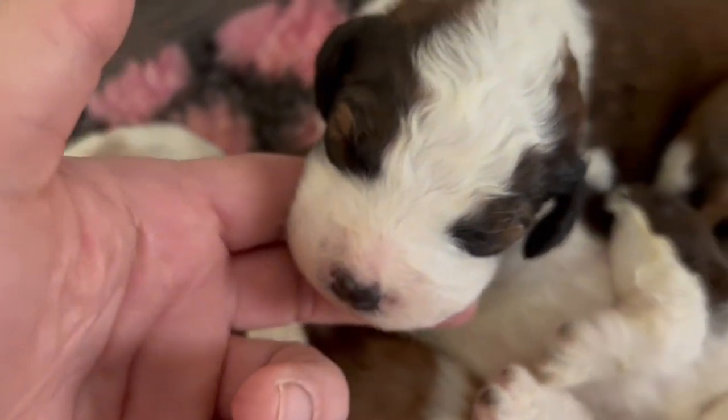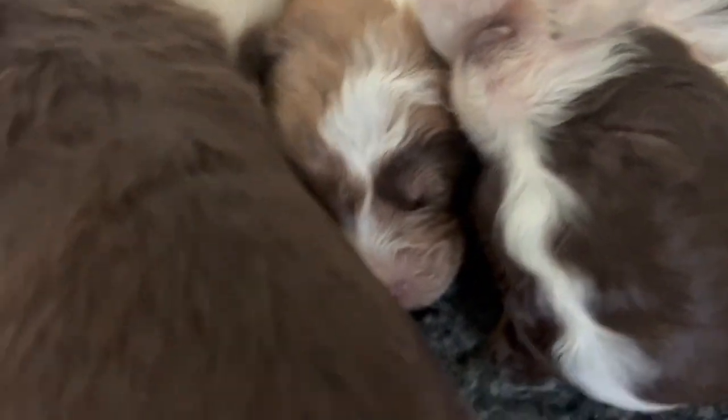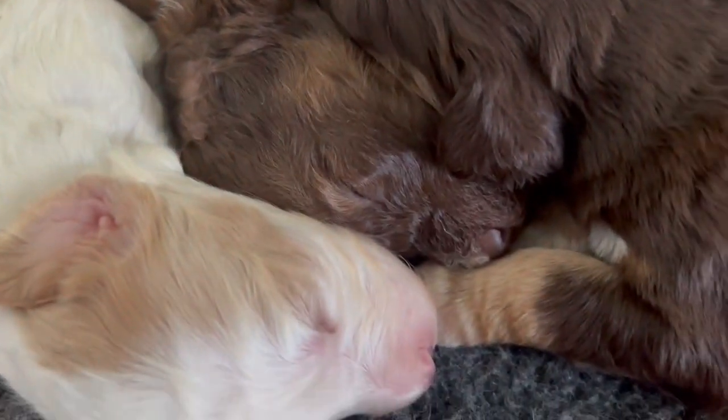Look at this mask on this puppy — isn't he just beautiful? There's something about a sleeping puppy that is so incredibly relaxing. Those little puppy noises. They are doing really, really well.